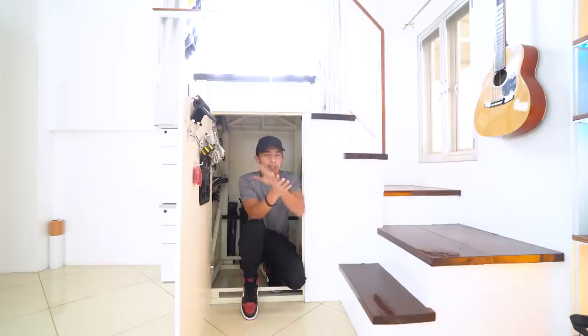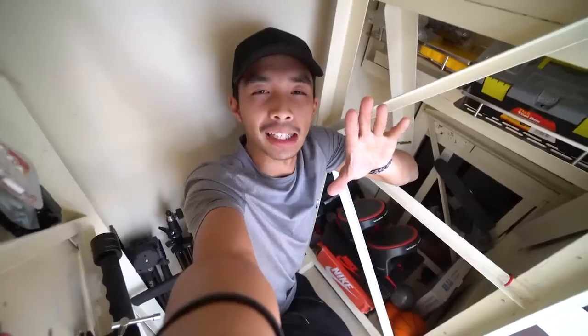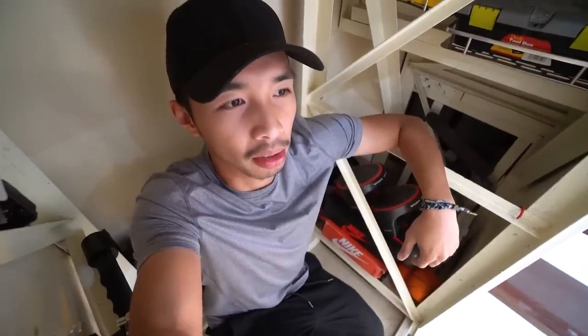My next storage space makes use of the unutilized space underneath the stairs for space-saving measures. If you guys want to feel like Harry Potter, you could crawl in here, close the door, and basically just take a nap — although it's a little bit claustrophobic. Could you imagine if that door never opened and I just got trapped in a different dimension where people live inside stair cupboards?